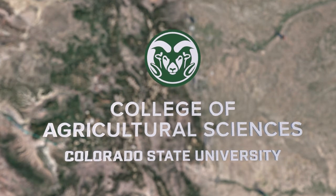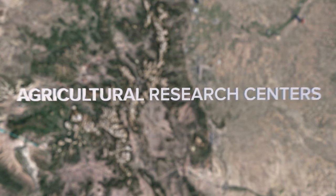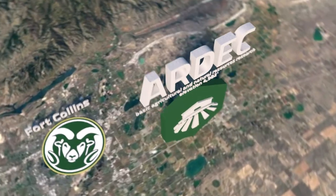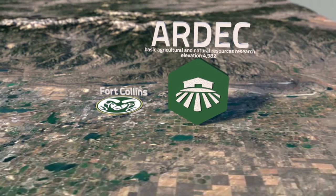Since 1888, CSU's Agricultural Research Centers have been doing important work all over Colorado. The Agricultural Research, Development, and Education Center, also known as ARDEC, is a farm, working livestock facility, and horticulture field research site.